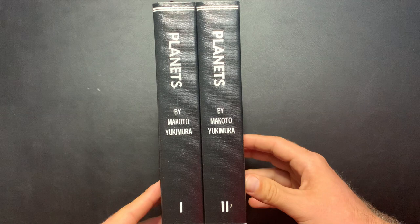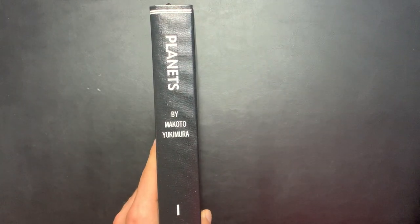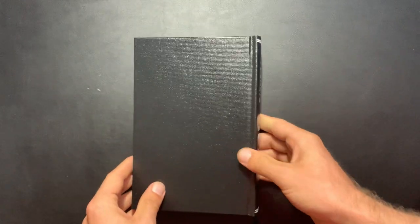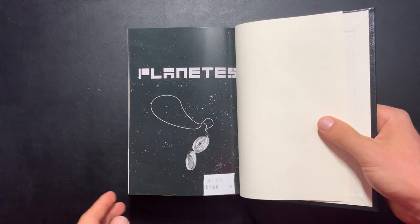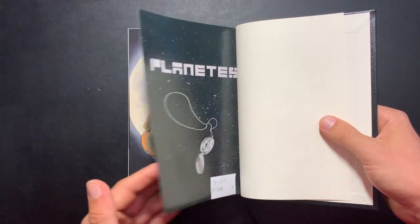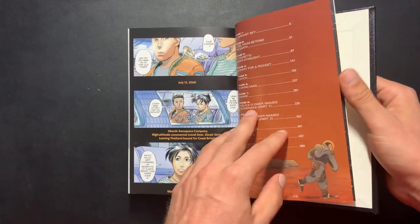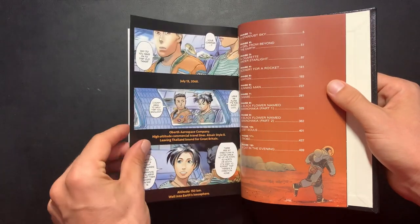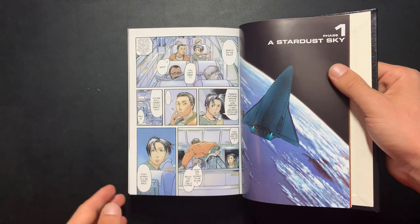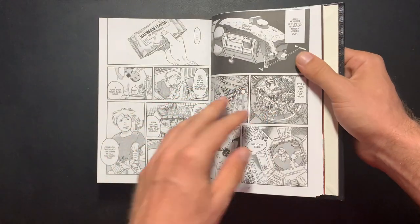The other book I had done is Planetes by Makoto Yukimura. Unfortunately, on the spine it's written as 'planets' — the English word spelling — rather than 'Planetes,' which is the correct series title. That's a minor inconvenience, a minor problem, but either way I've got the two Dark Horse volumes bound into hardcovers now.